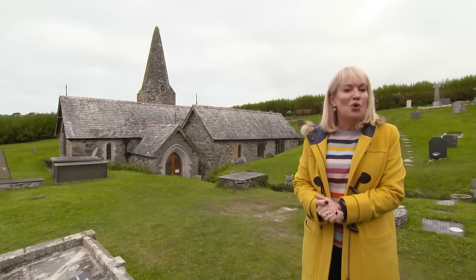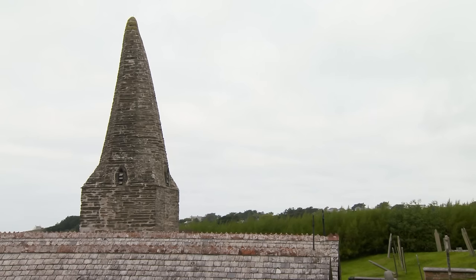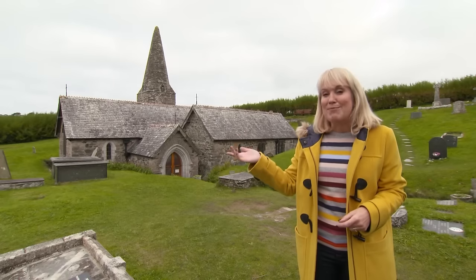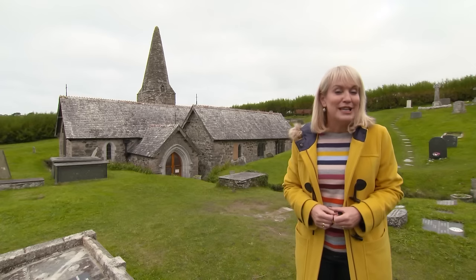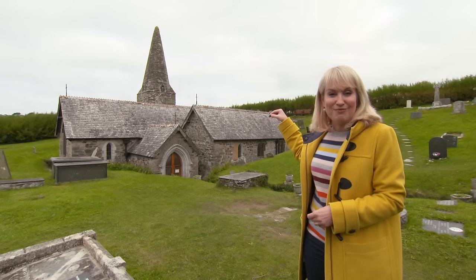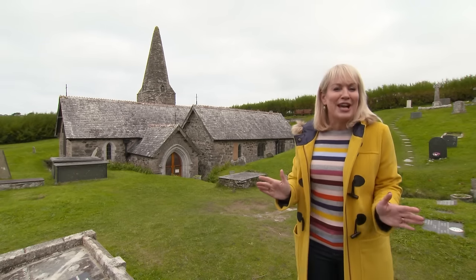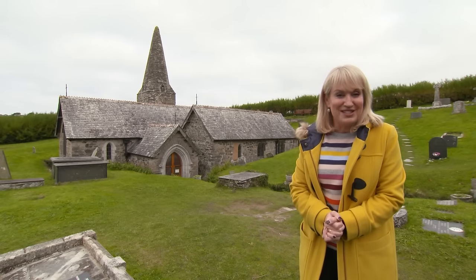I'm in Cornwall, and this is the chapel of St Ennardoc, which from the 16th century through to the mid-1800s was almost completely buried in sand that had blown in from the nearby dunes. To maintain its status, the chapel had to host at least one service every year, so the vicar and congregation would have been lowered in through a hole in the roof. Happily, in 1864, St Ennardoc was finally dug out of its sandy tomb, and visitors have been able to use the front door ever since.